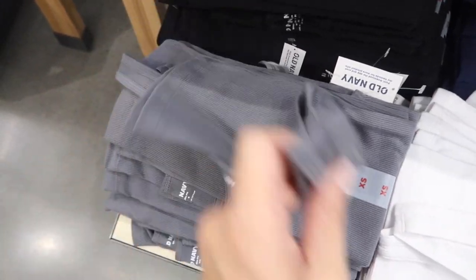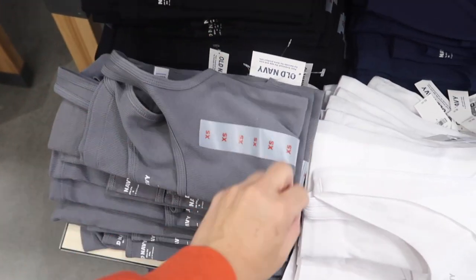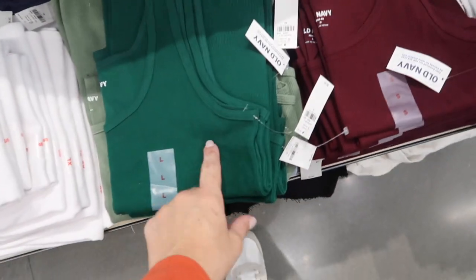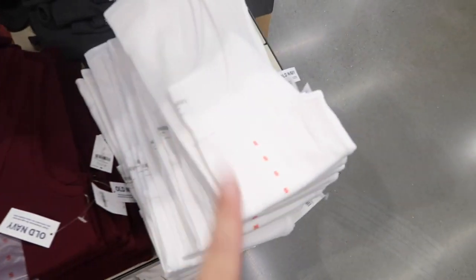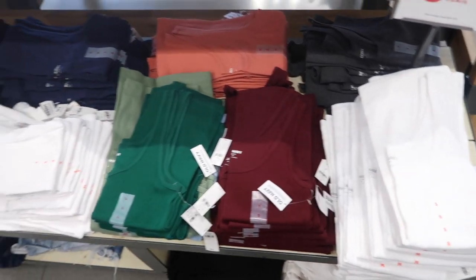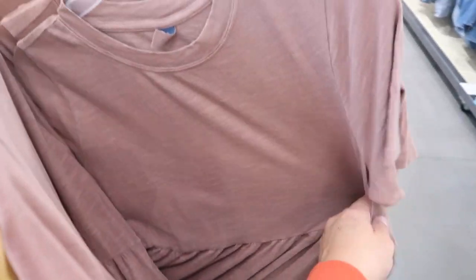New ribbed tank — these have a thicker strap, really nice and fitted. Comes in gray, black, white, blue, emerald green, burgundy, coral, and lighter green. These are $6.